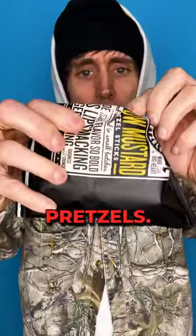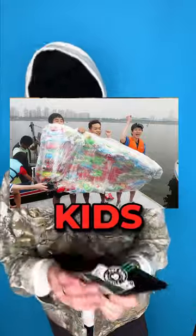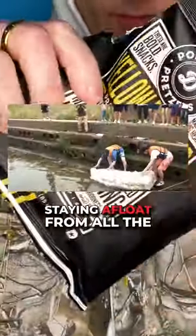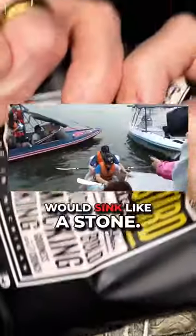I gotta say, props to them for filling the bag with pretzels. There was a protest in South Korea where kids used 160 unopened potato chip bags to make a raft, and they ended up crossing a river, staying afloat from all the air in the bag. A raft full of these pop daddies would sink like a stone.